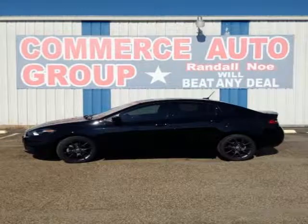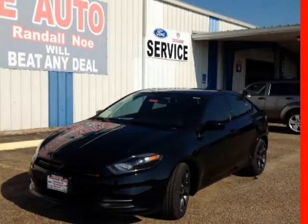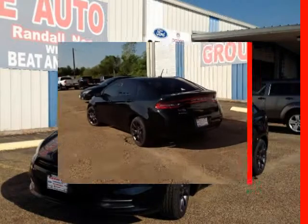We think you will love this new 2015 Dodge Dart 4-door sedan as it comes fully equipped with two keys, air conditioning, alloy wheels, and many other features.